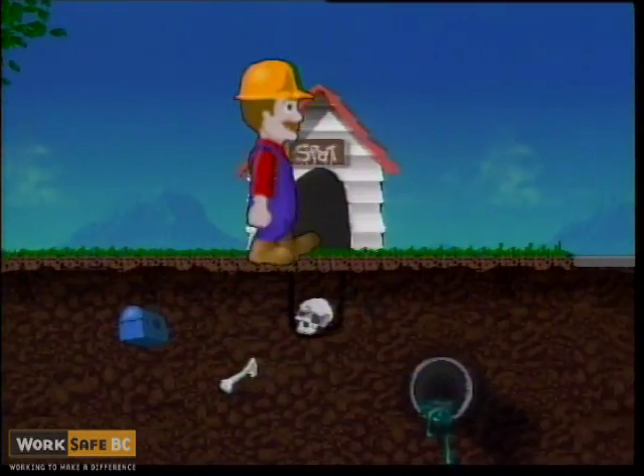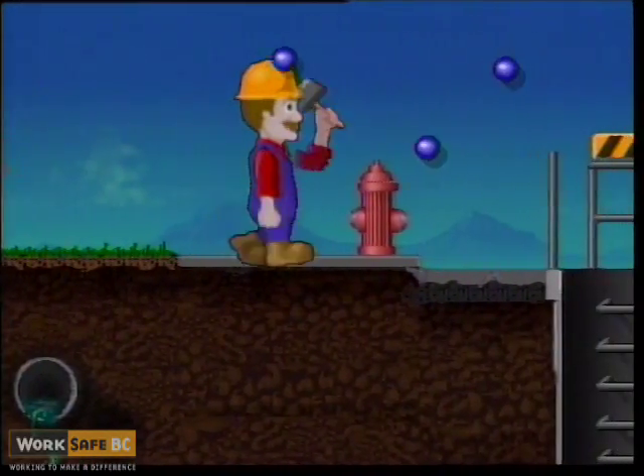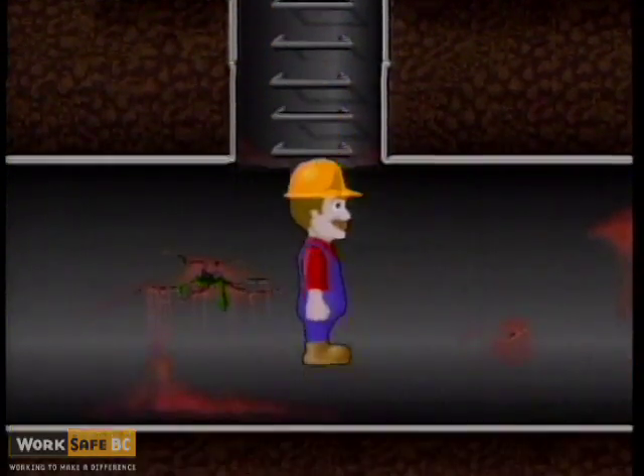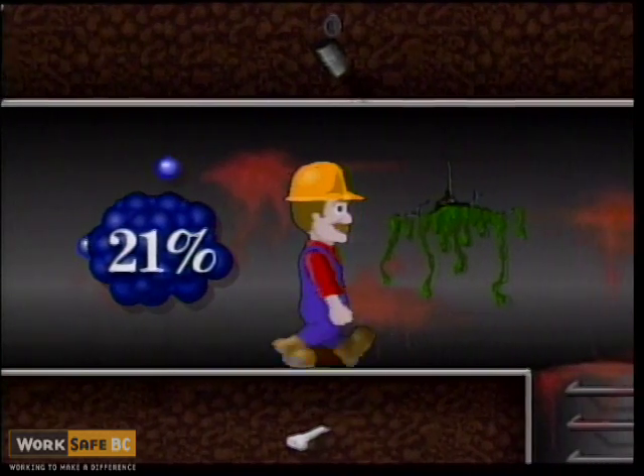Normally, outside air contains about 21% oxygen and is necessary to sustain life. Some confined spaces contain 21% oxygen; others do not.